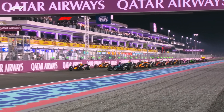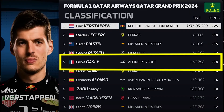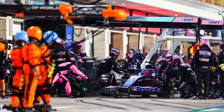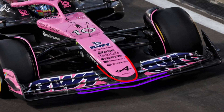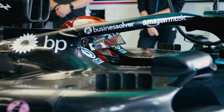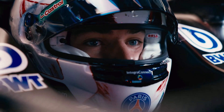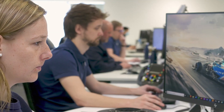Welcome back, F1 fanatics. Today we're diving deep into the magic behind Gasly's stunning top 5 finish at the 2024 Qatar Grand Prix. Get ready to uncover the secrets of Alpine's revolutionary front wing, a design directly inspired by their 2025 F1 car. We've got this exclusive scoop straight from F1 officials, so buckle up and let's explore the engineering marvel that's turning heads on the grid.